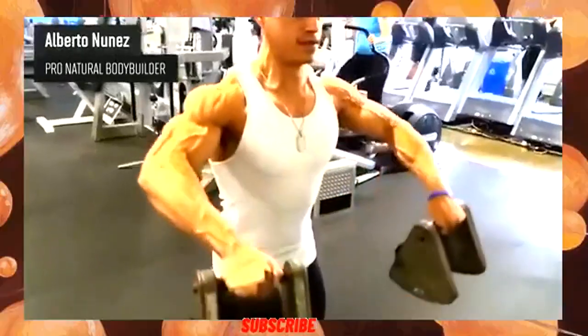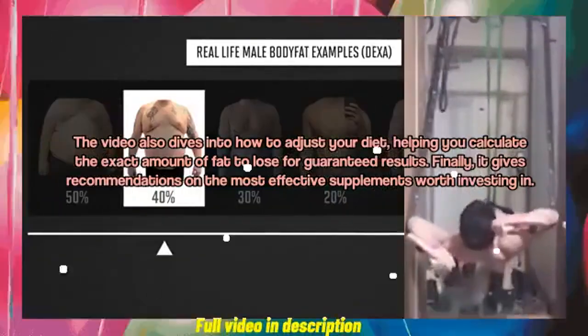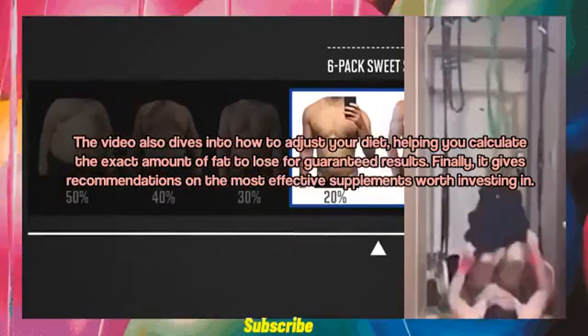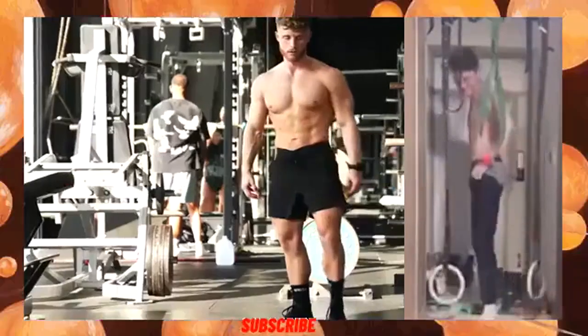In fact, this is an actual real-life example of a natural bodybuilder. The video also dives into how to adjust your diet, helping you calculate the exact amount of fat to lose for guaranteed results. Finally, it gives recommendations on the most effective supplements worth investing in.